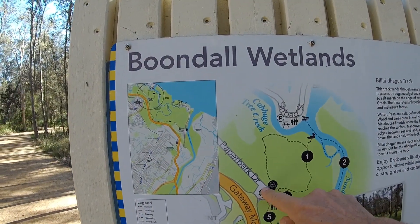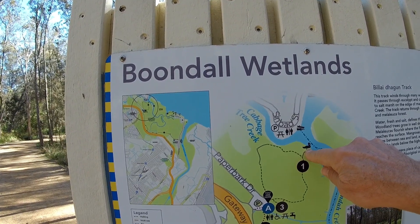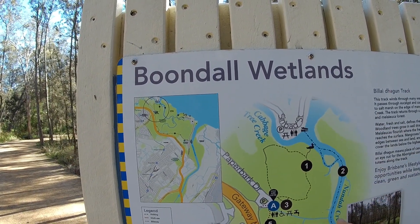So you can see this is the track that we'll be walking on today — this circuit here. There's a bird hide up here on the Nudgee Creek.